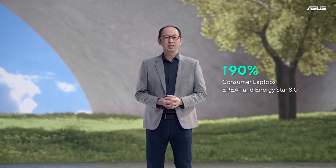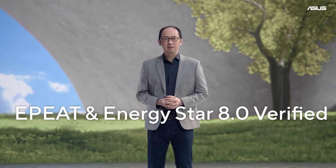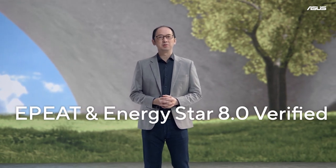ASUS is always in search of incredible. This year, we will intensify our leading innovation. I'm proud to share that over 90% of our consumer laptops will be eco-verified by EPIT and Energy Star 8.0 this year.